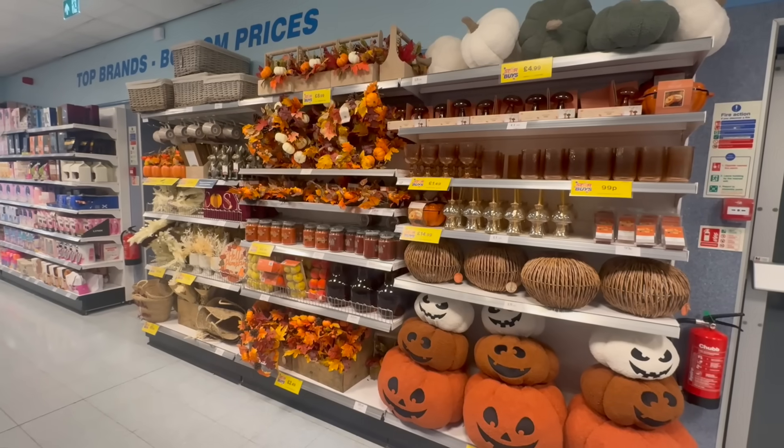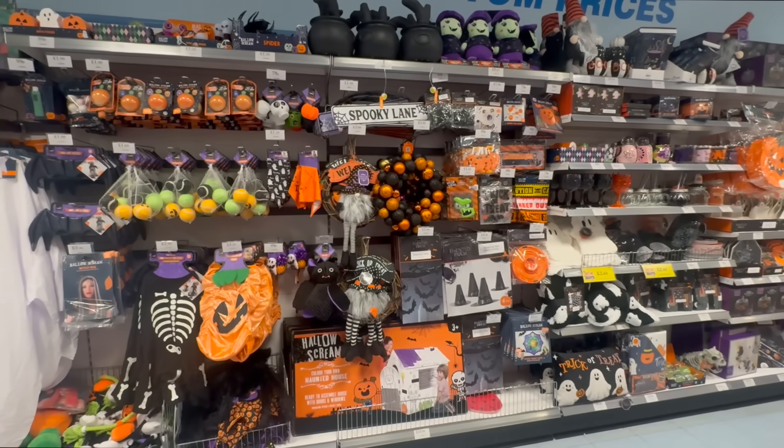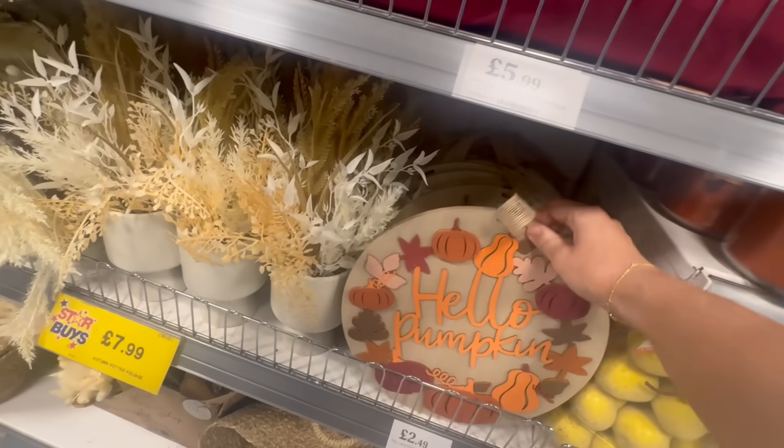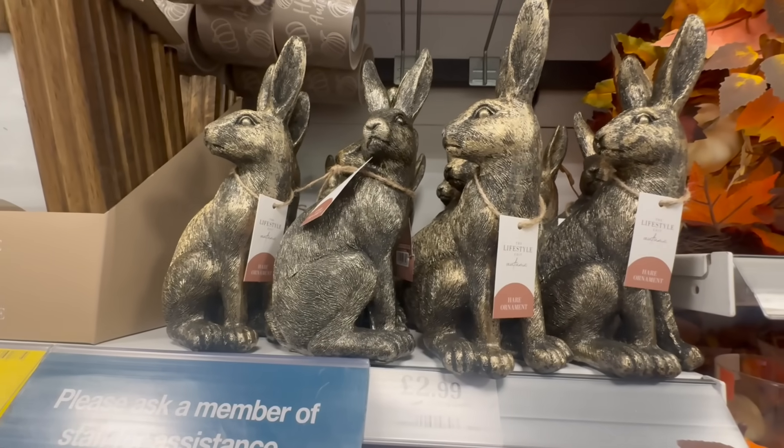I'll show you everything I filmed, and then when you come back I'll show you what I bought. I feel like Home Bargains has got so much more autumn and Halloween stuff this year. Maybe it hasn't, but it just feels like there's so much good stuff, and they've been so early with getting it all out.